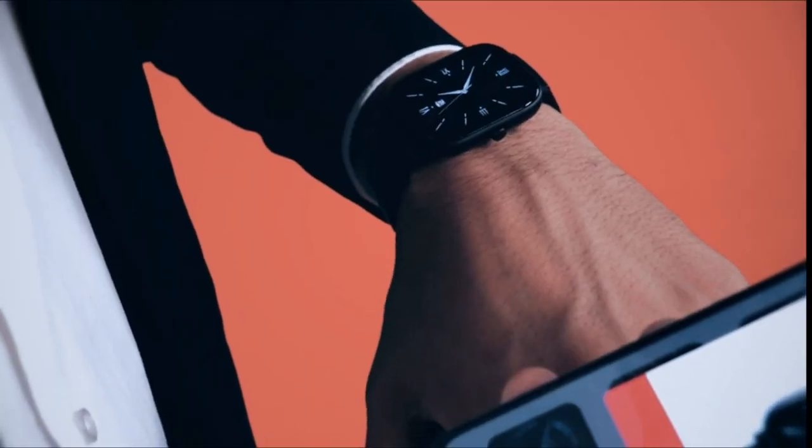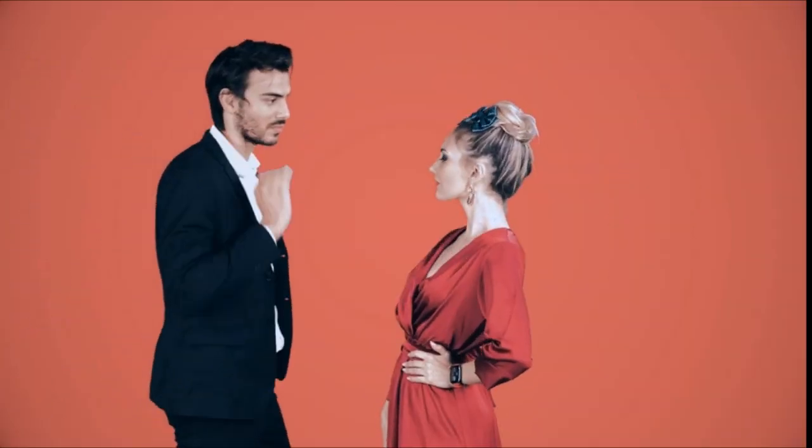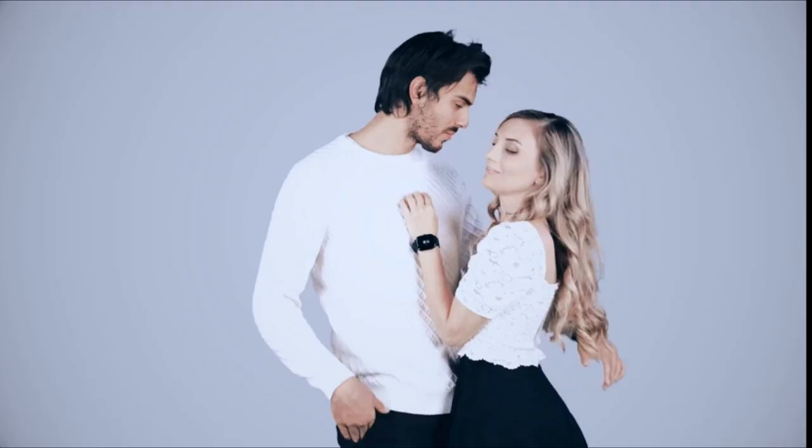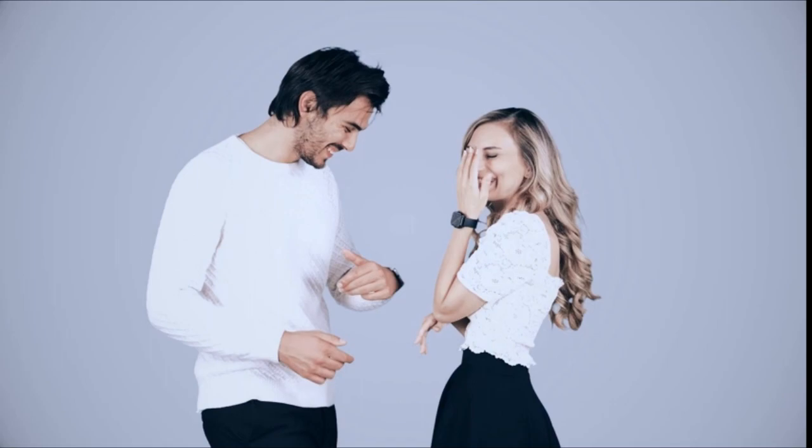Monitor your heart health with high and low heart rate alerts and a compatible ECG app. The Fitbit ECG app is available in select countries and is not for usage by those under the age of 22. Monitor SpO2, heart rate variability, and more with the health metrics dashboard.